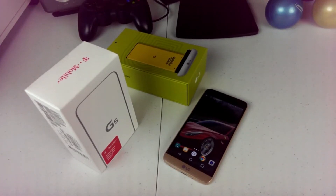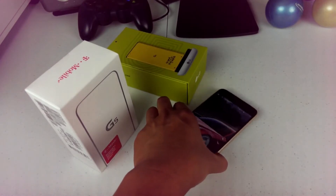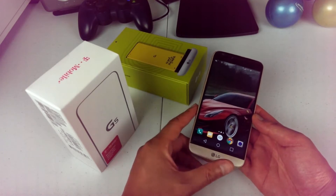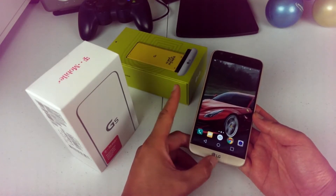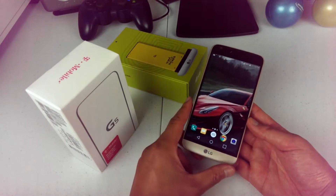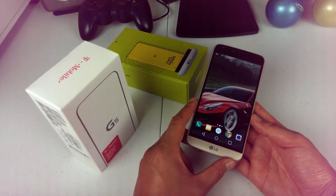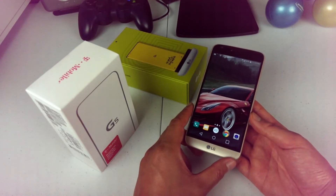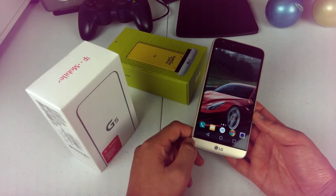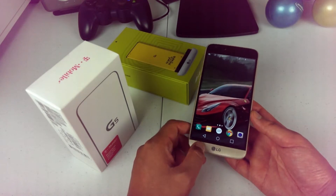Welcome to another episode of geekoutdoors.com. Now that I've had the LG G5 for about a year, I think it's time to look back at this phone, which was a flagship phone from LG amidst a lot of competition. It really didn't get the best results that LG had wanted. I'm going to talk about the things I still really like about this phone, the things I didn't like, and whether or not it's worth upgrading to the LG G6.